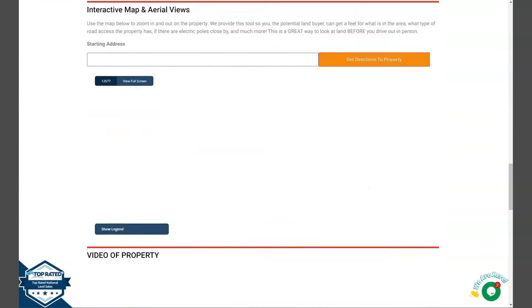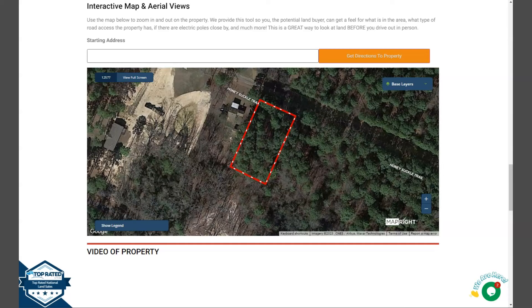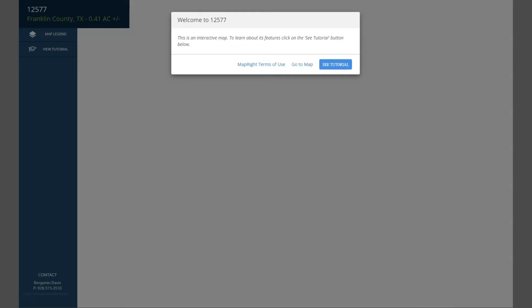Upon further scrolling down, you will see here our full screen view of the lot. This is powered by our MapRite software. Just click on view full screen and you'll be directed to an interactive map. The map will provide you dimensions and borders. You can check the surrounding environment and see what type of road access the property has.